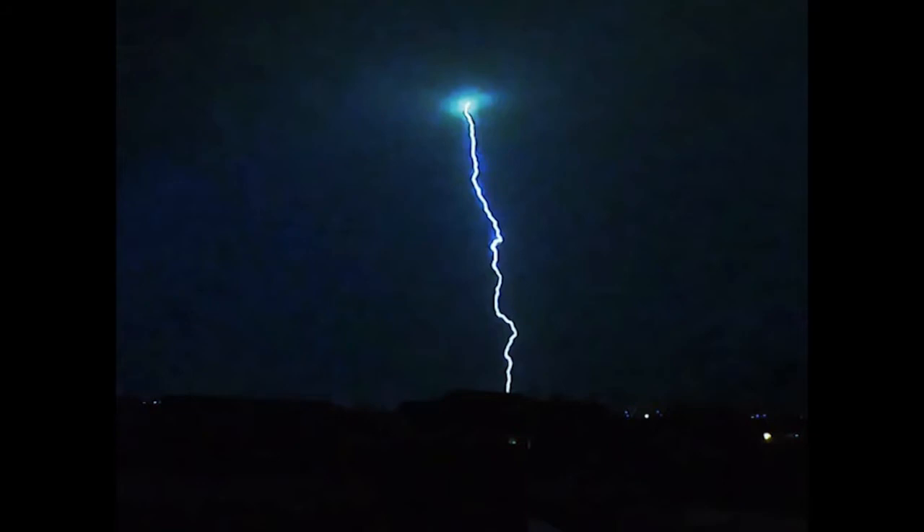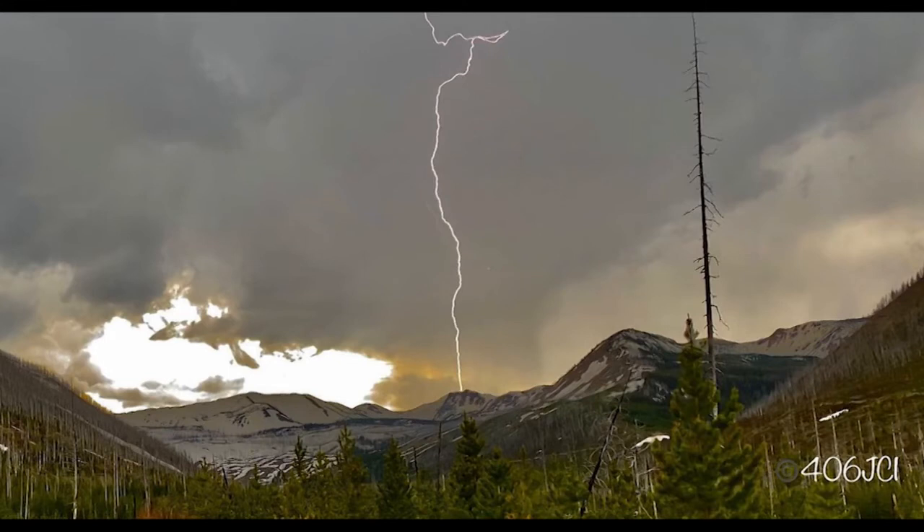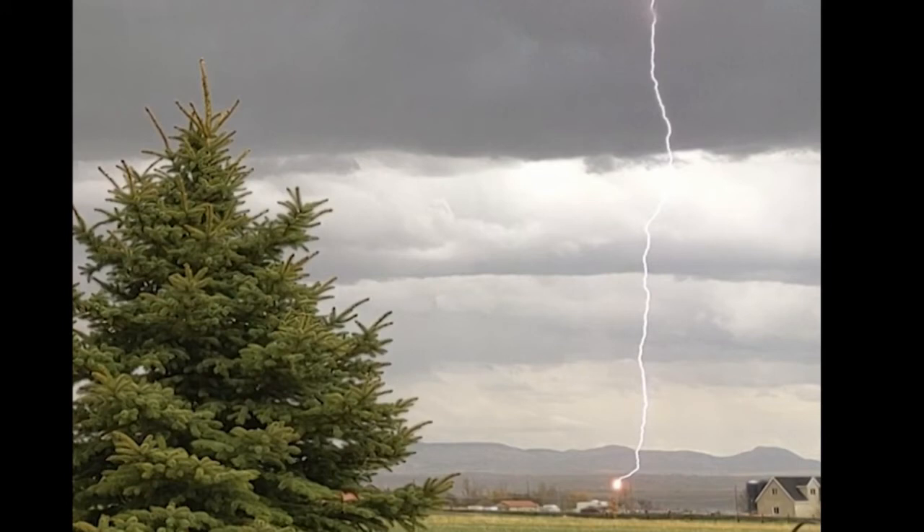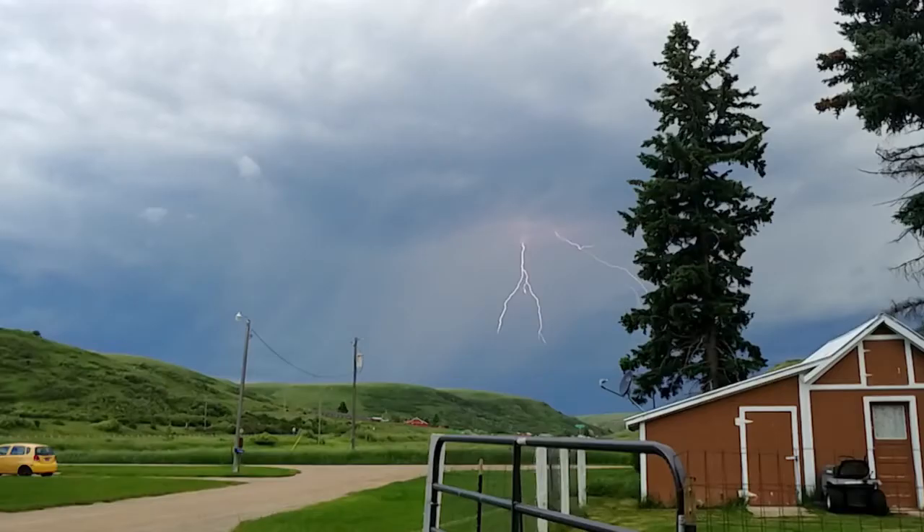Positive lightning comes from the top of a thunderstorm and can strike as many as 20 miles away. Positive lightning is 10 times more powerful than negative strikes and can carry up to 1 billion volts. To the naked eye, the flash duration of positive charged lightning is longer.